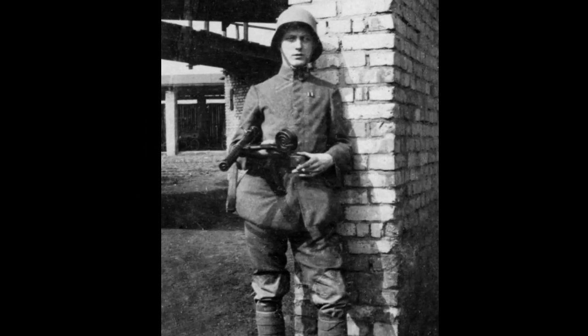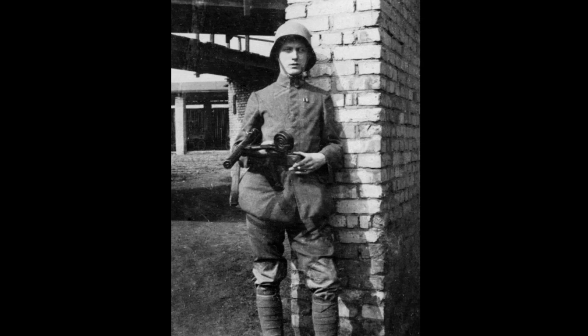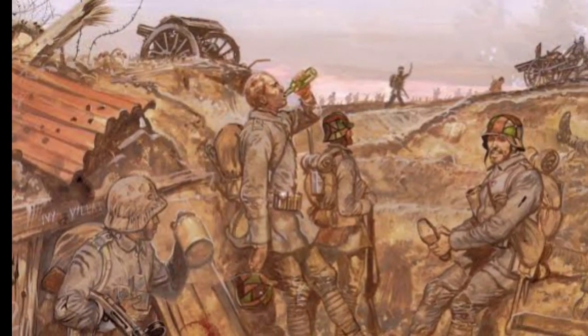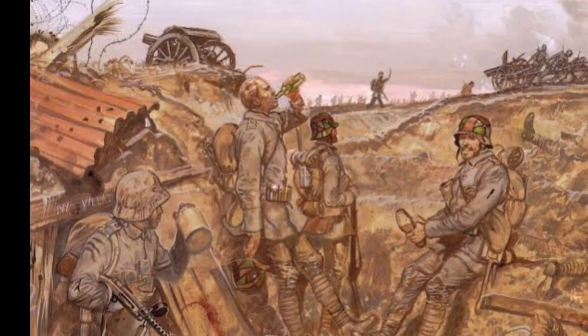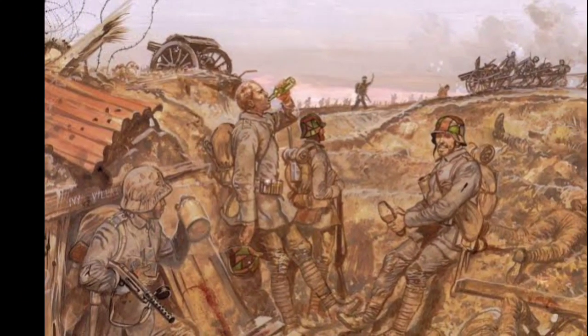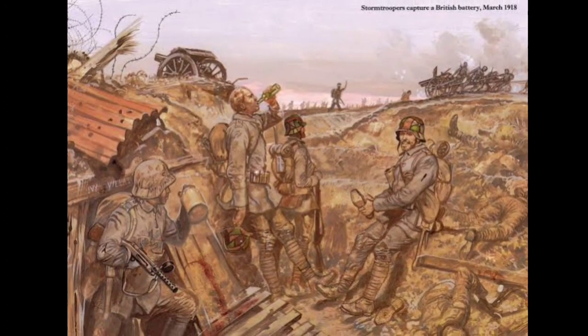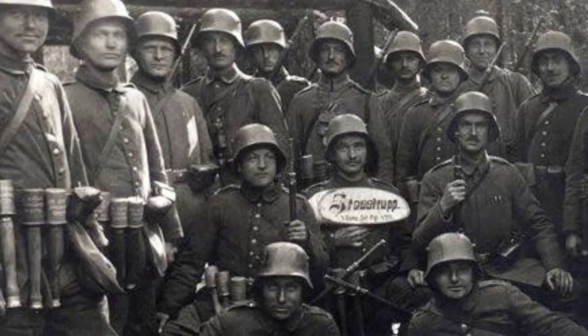The stormtrooper units achieved notable successes on the battlefield. They played a crucial role in the German offensives of 1918, which aimed to break through allied lines. Their tactics proved devastatingly effective, resulting in territorial gains and the capture of thousands of prisoners.